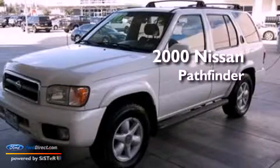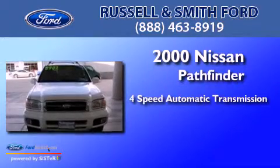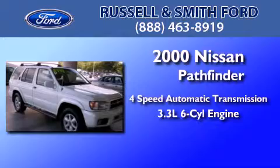This is a 2000 Nissan Pathfinder. This SUV has a 4-speed automatic transmission, a 3.3-liter V6, and the added capability of 4-wheel drive.